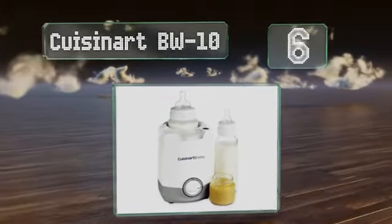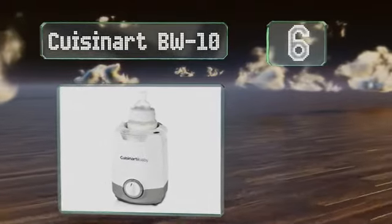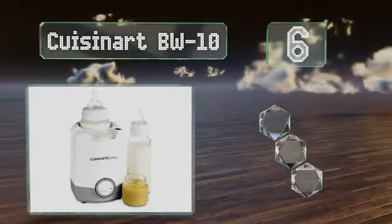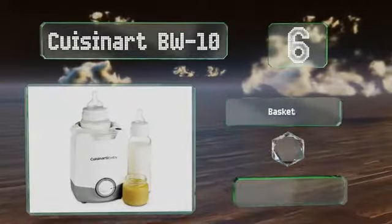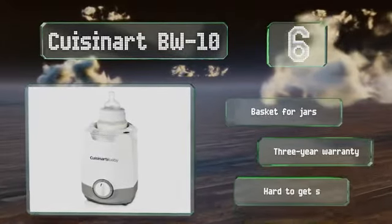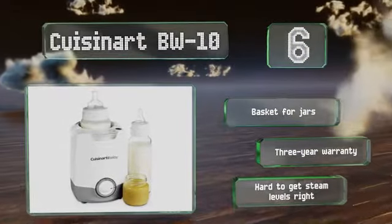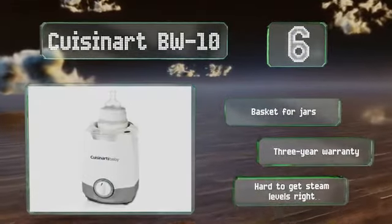Moving up our list to number 6, the Cuisinart BW-10 can be used with or without its integrated nightlight, and its compact design won't take up too much space on a nursery shelf or kitchen counter. It's available with grey or green accents and has a useful LED around its dial. It includes a basket for jars and a 3-year warranty. However, it is hard to get the steam levels right.